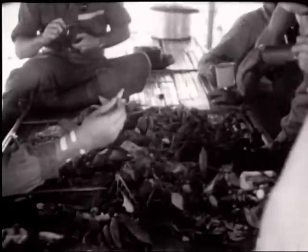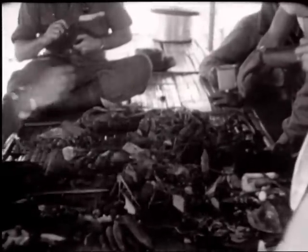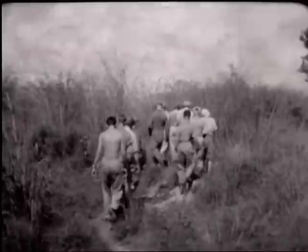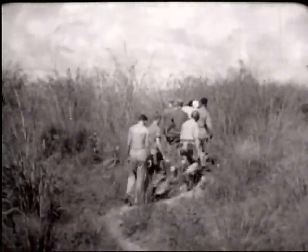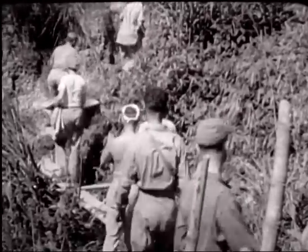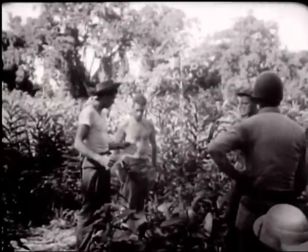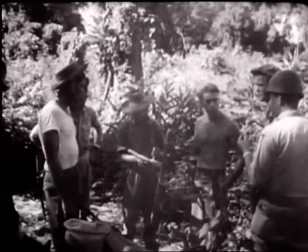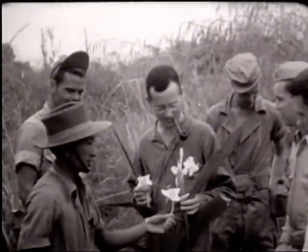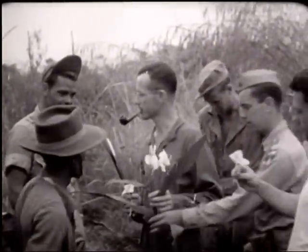Plants and other growth common to this area are classified as to their edible values. The party goes out into the jungle for field demonstrations, with both Burmese and Australian vets as instructors. The GIs are introduced to bamboo shoots, whose core is edible.